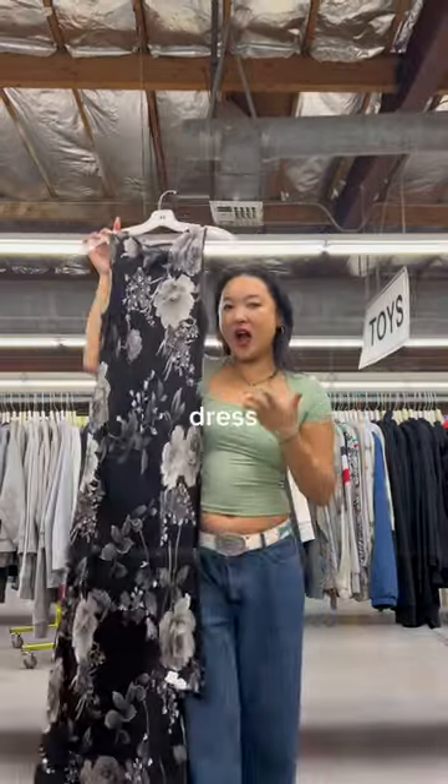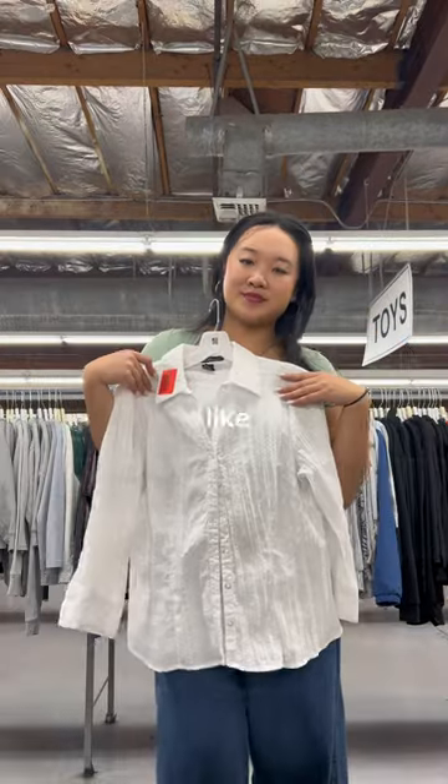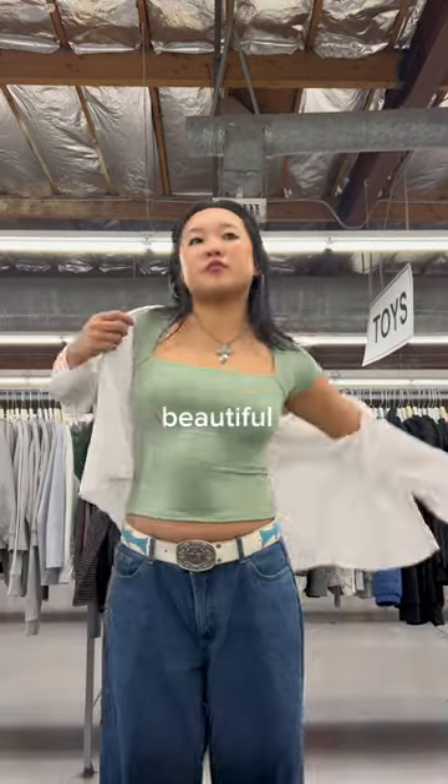I was so excited when I found this dress — it featured some of the most gorgeous beading details I've ever seen. This is a PSA that if you aren't thrifting your basics, you're doing it wrong. Look at how many great pieces I found in just this one trip. I especially like this white button-up, because it was made out of this beautiful eyelet material.